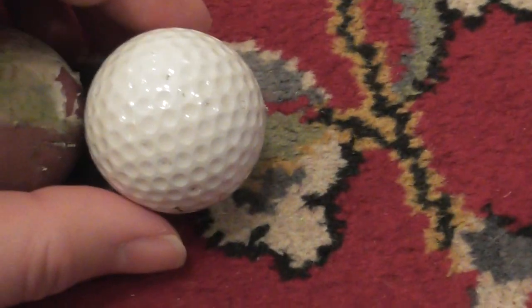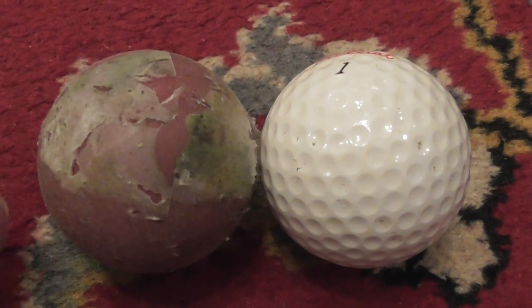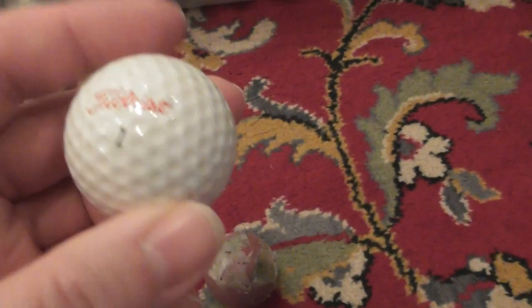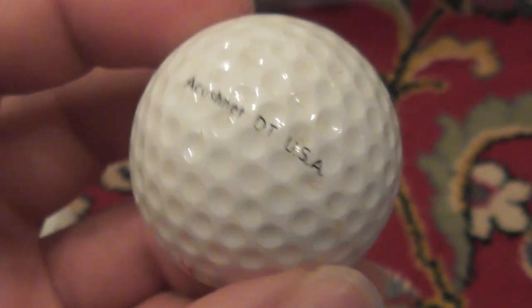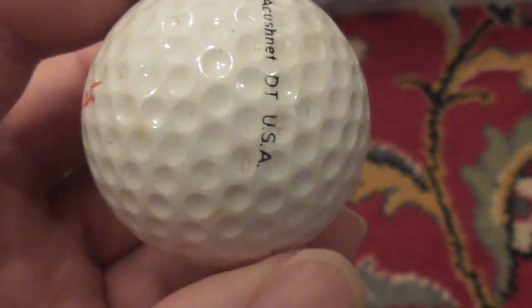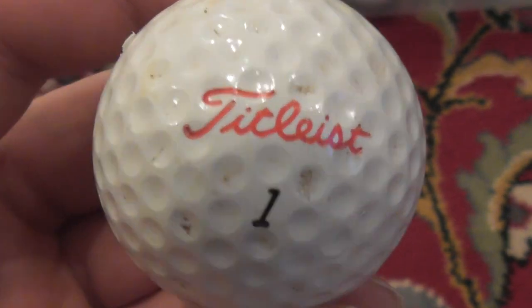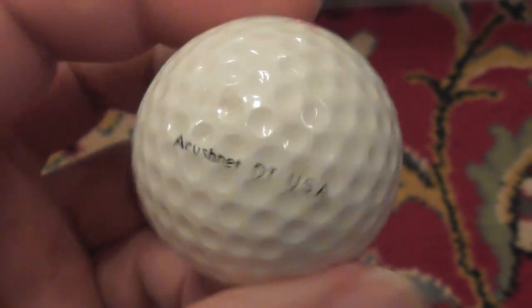And the last ball: I found a 1.62-inch size ball. Just to show you — the 1.62-inch ball is smaller than a normal 1.68-inch ball. Until 1982 in England we used this smaller ball. This is a Titleist Acushnet DT USA ball. I found it scraping around at the edge of a course in some bushes. It's probably been missing since 1982 or before.